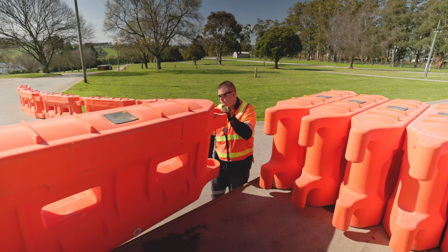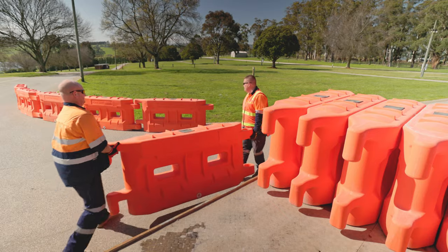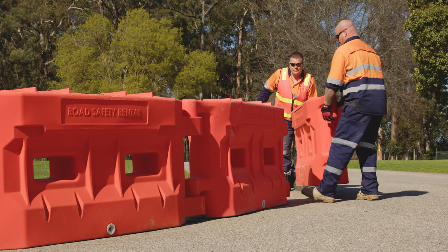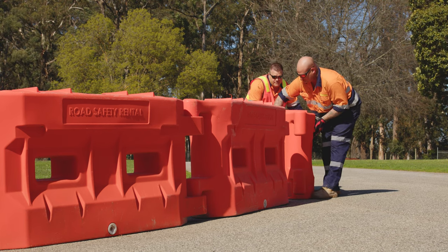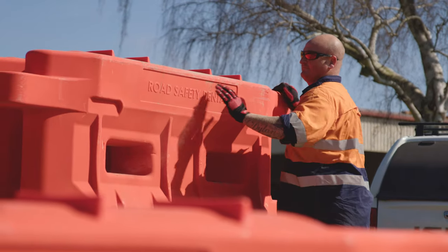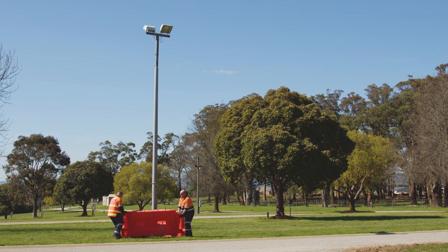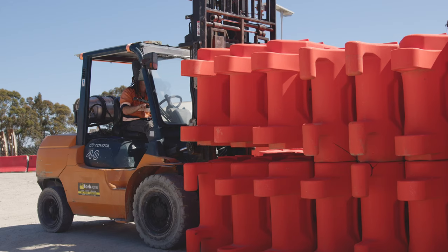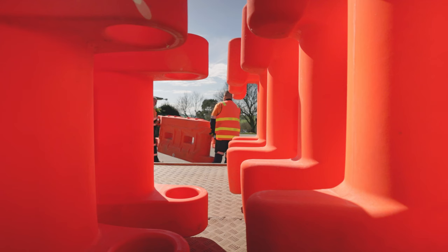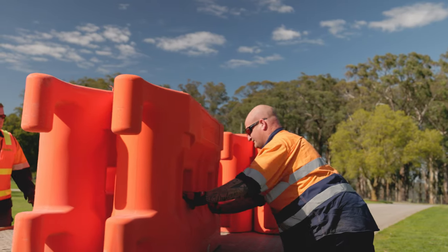Our Big Block Out barrier is a 38 kilo two-person lift barrier made with LLDPE, which makes it incredibly robust and rubbery compared to a lot of polypropylene and polyethylene type products. The Big Block Out barrier is also very durable, so when you're out on site in dirty, robust conditions — the elements in Australia are quite considerable — you can move these with forklifts and teams very quickly, knowing the product can stand up to quite a beating in the Australian construction sector.